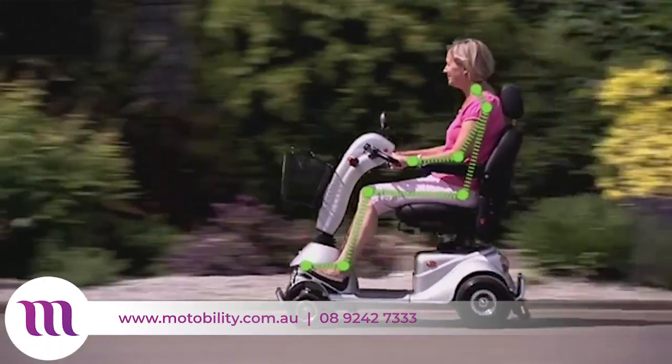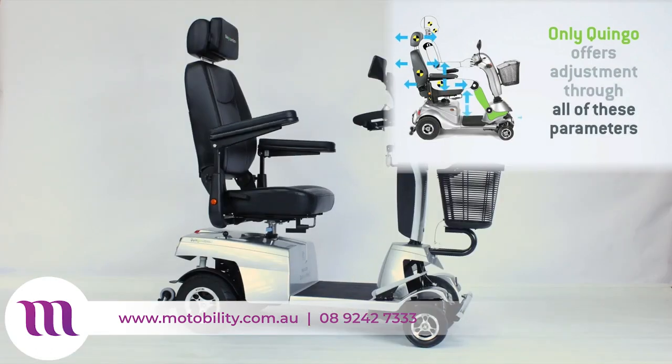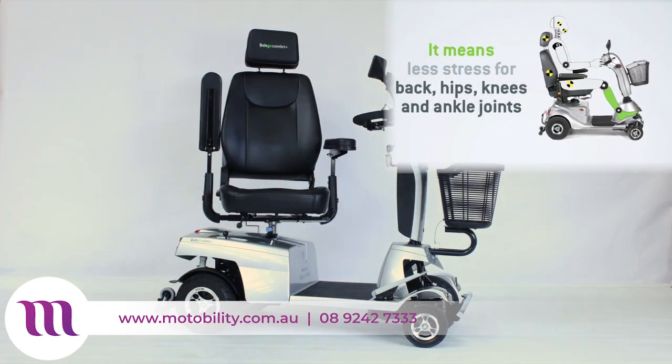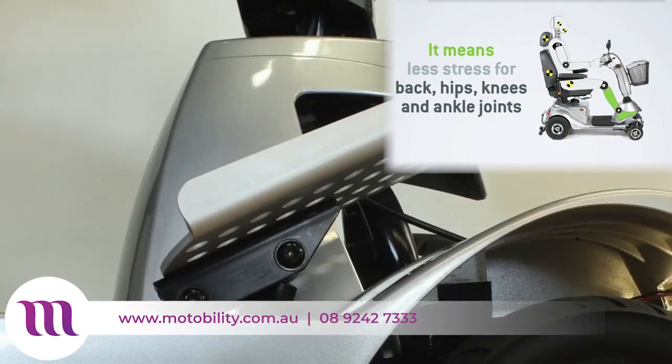Designed to be ergonomic and more comfortable, the Quingo Vitesse is completely adjustable: the backrest, the seat, the headrest and the armrests. You can also adjust the tiller and the footrests for your comfort.